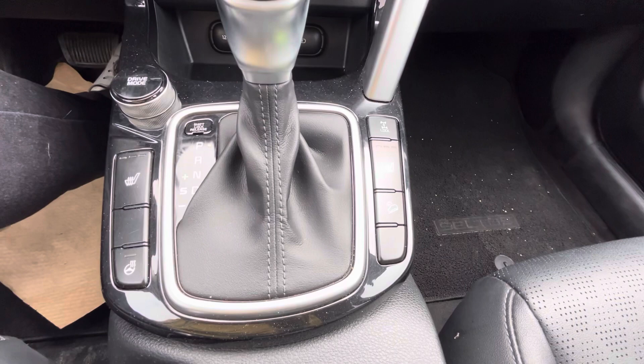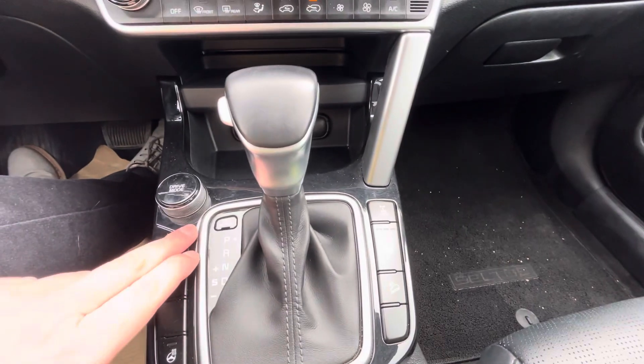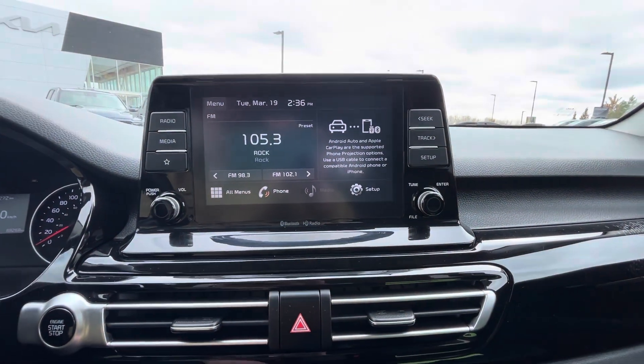Coming back over into the center console area, you're going to have your heated seats and heated steering wheel right beside your shifter. Moving on up, you do have some drive modes right here on this dial shifter, and all your hard controls for your climate control.